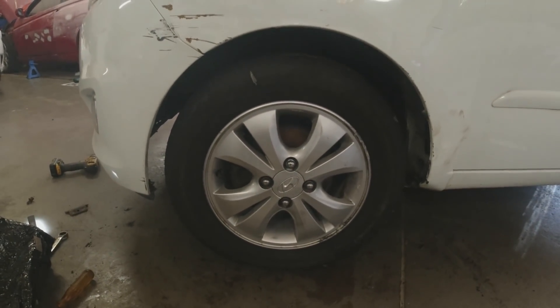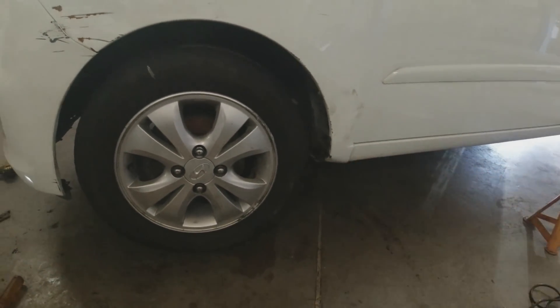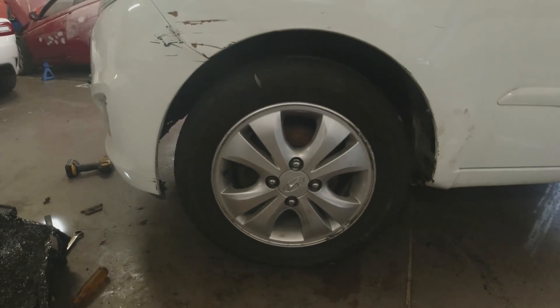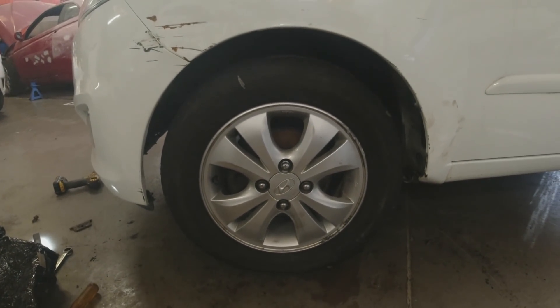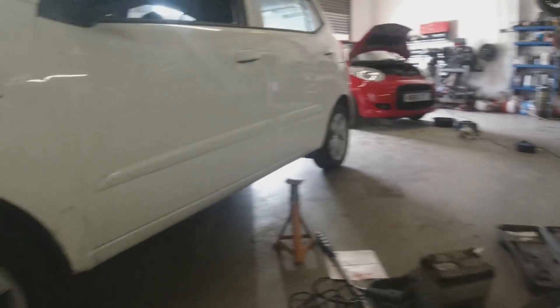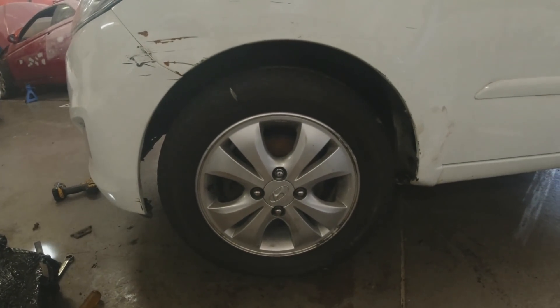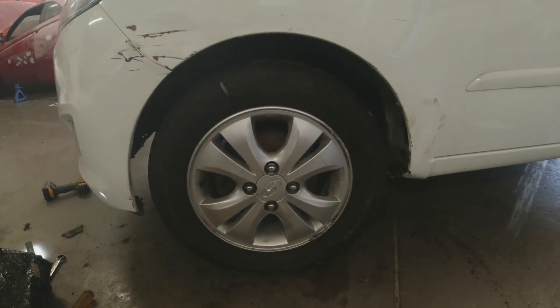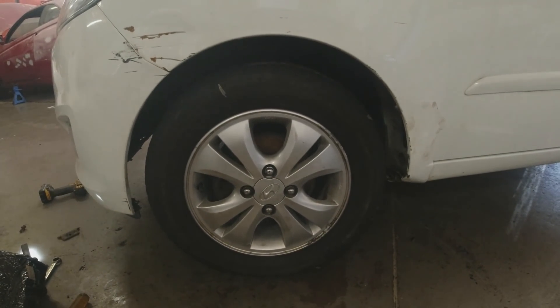I'm happy with that — it looks totally central in the arch. Bear in mind the edge of the wing is just a little bit creased, but it looks central and it's pointing dead straight. I'll get the battery back in, get this little C1 out of the way, and we'll go for a spin. I imagine the tracking will still need doing after the impact, but we'll get a rough idea of how out of whack it really is.